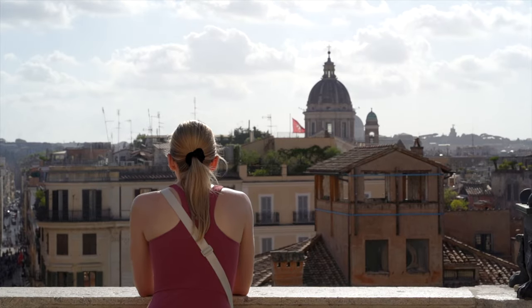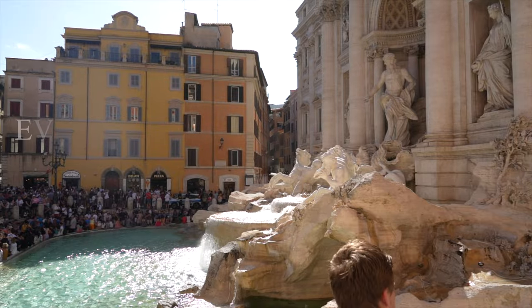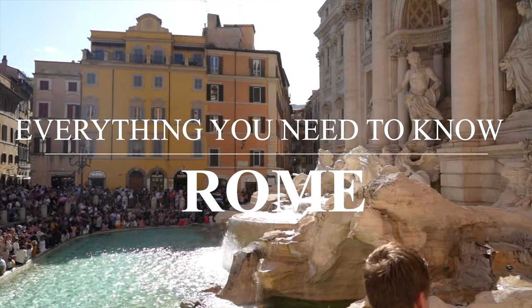Rome is one of the most impressive cities ever built, but there is a lot to know before you go if you want to maximize your trip. In this travel guide, we'll walk through everything you need to know to travel like a pro when you visit Rome.